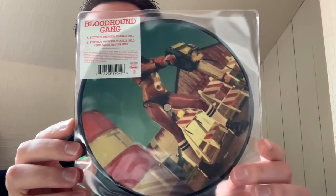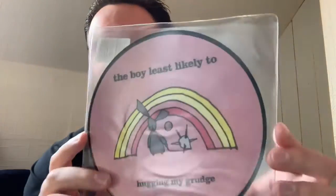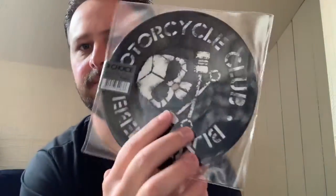Next up we've got a song called Foxtrot Uniform Charlie Kilo — the band in question is The Bloodhound Gang, and that's the only picture disc I have of them. This single here is Bon Jovi with Who Says You Can't Go Home. Next up, a bit more obscure — a band called The Boy Least Likely To with the song Hugging My Grudge. I was just obsessed with buying anything that was a picture disc regardless of whether I'd heard it before. Next up another vinyl still sealed — The Black Rebel Motorcycle Club with the song Weapon of Choice.